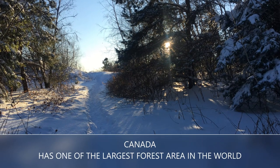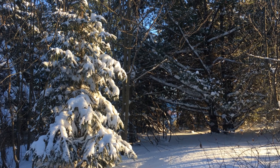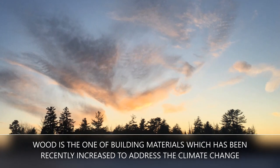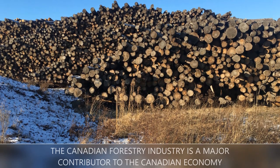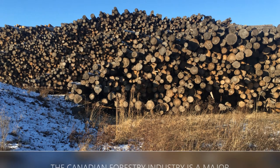Canada has one of the largest forest areas in the world. Trees are a renewable resource, and wood is one of the building materials which has been recently increased to address climate change. The Canadian forestry industry is a major contributor to the Canadian economy.